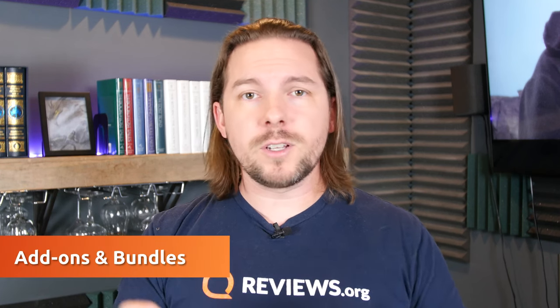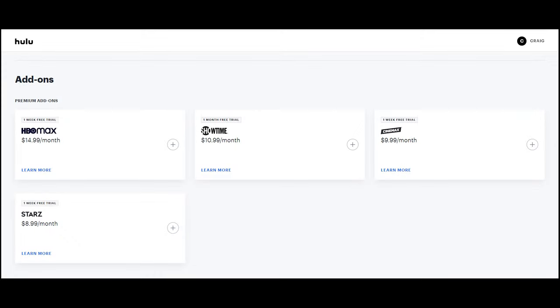That's how all of these work as individual services. If you prefer to bundle or add-on, let's dive into that a bit more specifically. Hulu has many of these services available: Showtime, HBO Max, Cinemax, and Starz are all available as add-ons to Hulu. There's no price reduction here, but if you want to simplify your bill, it's a good way to go.